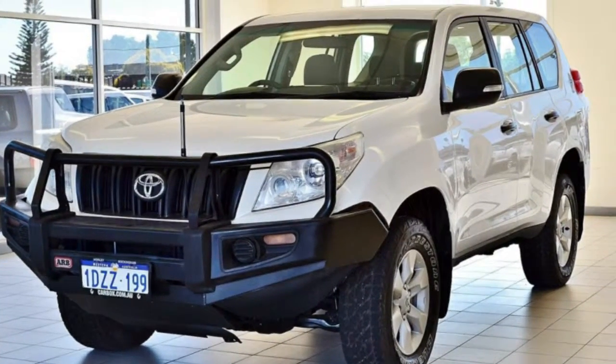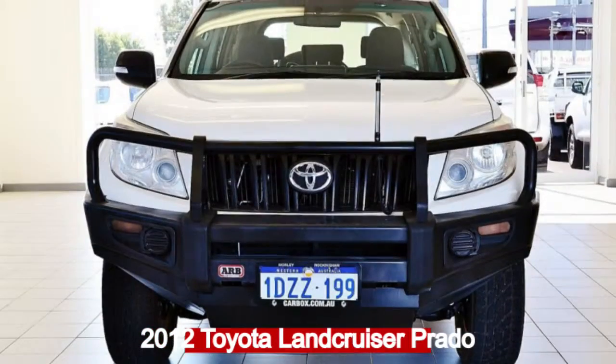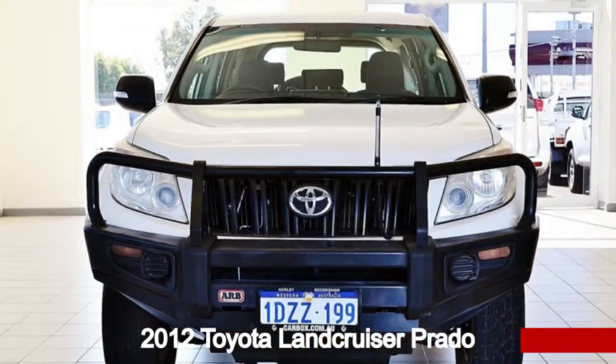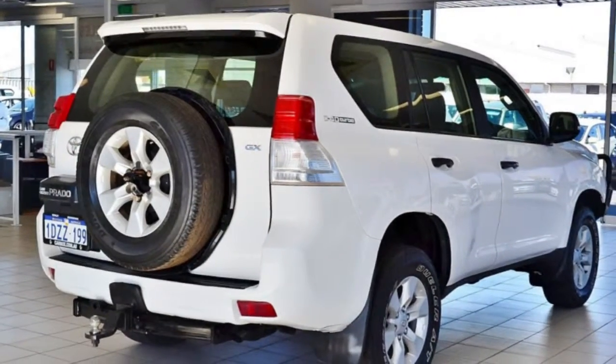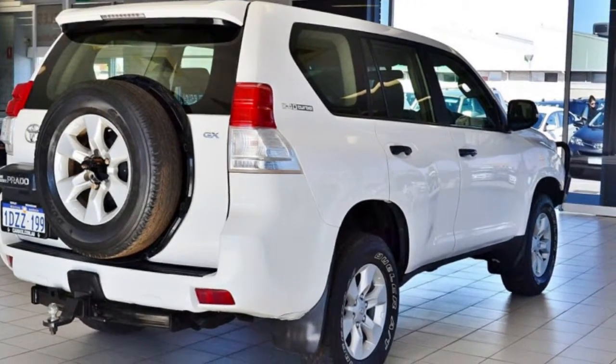Imagine yourself in this 2012 Toyota Land Cruiser Prado. This Land Cruiser Prado has a reliable 3-litre engine that gives you more control with its manual transmission.